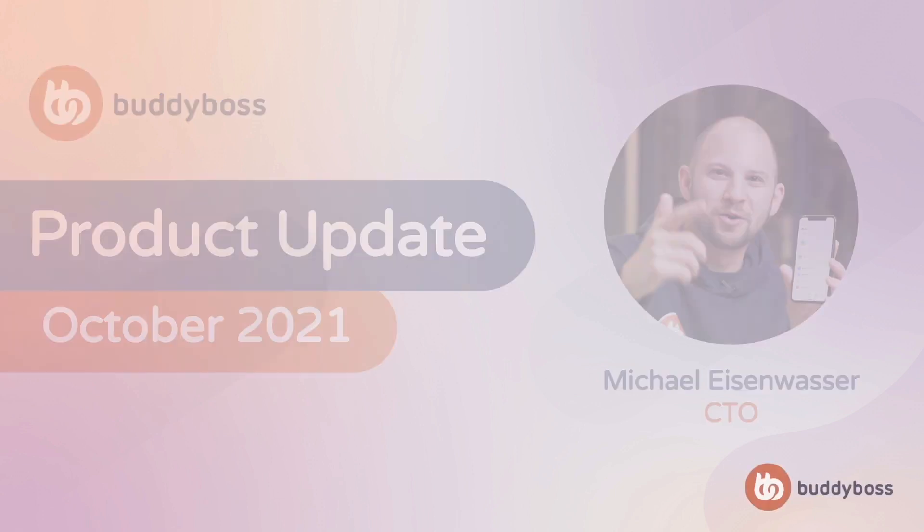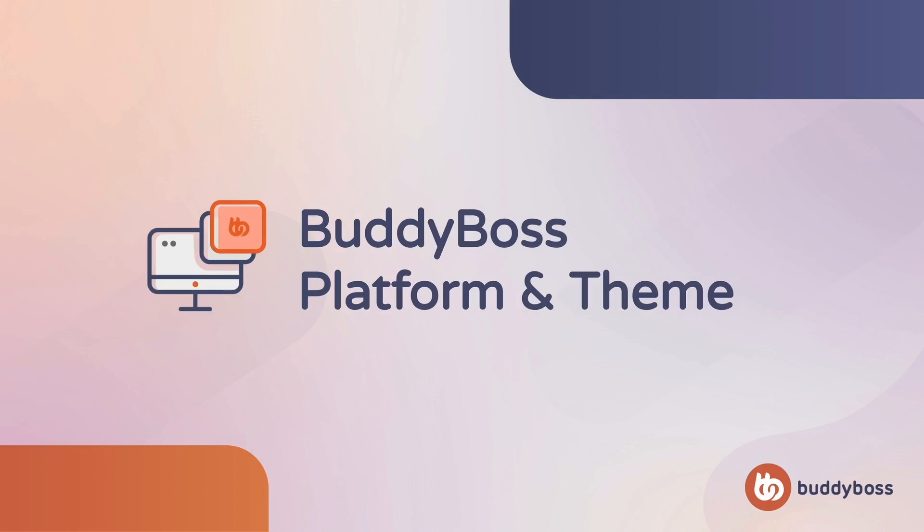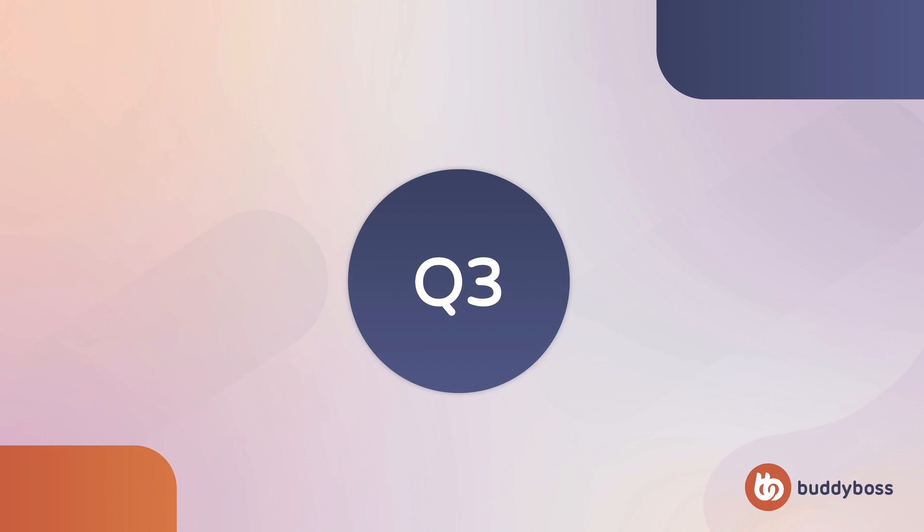To start, let's take a look at the BuddyBoss platform and theme. We're working very hard on releasing new features for you, and at the same time, we also want to maintain a constant focus on improving the stability and extendability of the BuddyBoss platform and theme. In this past quarter, we focused a lot on under-the-hood changes that have allowed us to release 298 bug fixes and improvements.